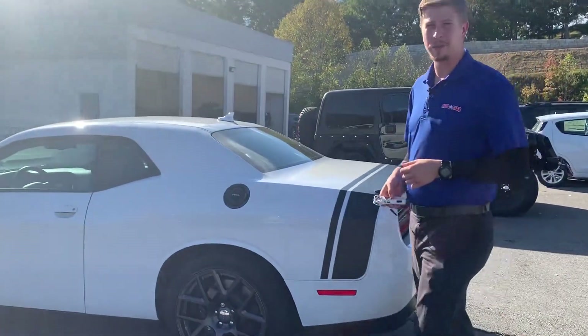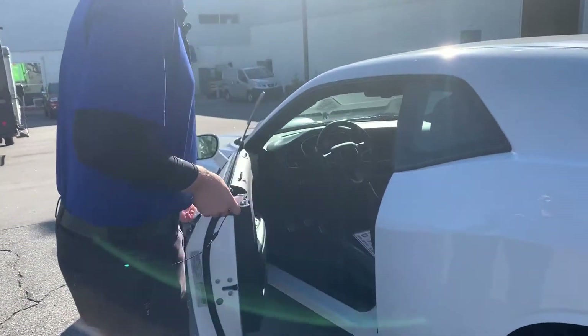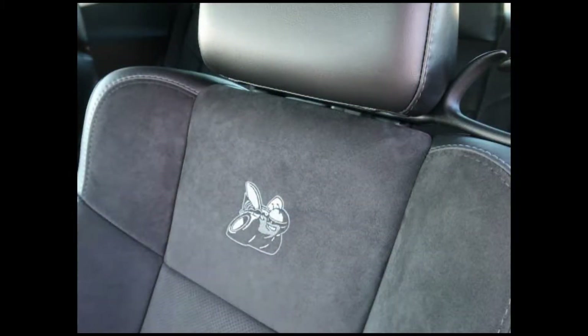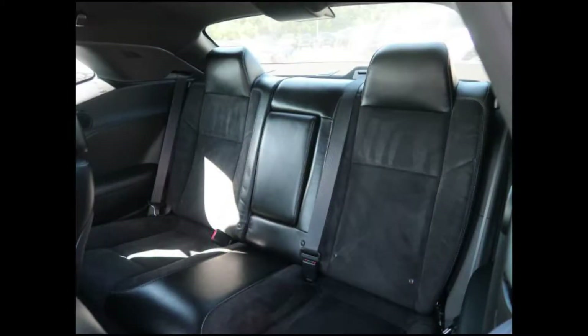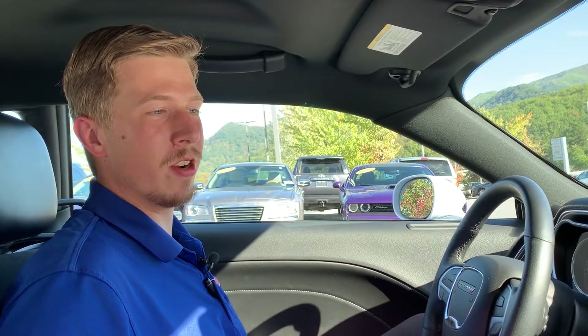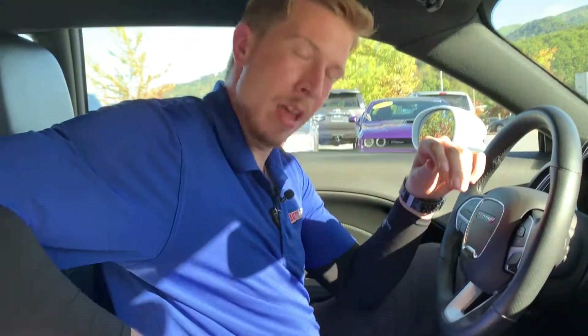Come on inside and we'll show you some of these interior features. Inside this 2016 Dodge Challenger RT Scat Pack we've got a couple neat features. We do have an Alcantara leather seat which is also heated and ventilated.